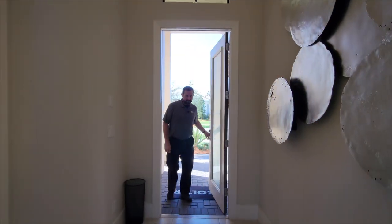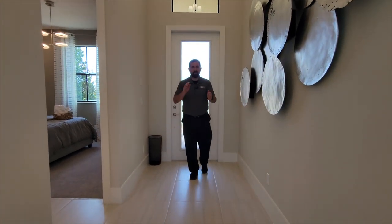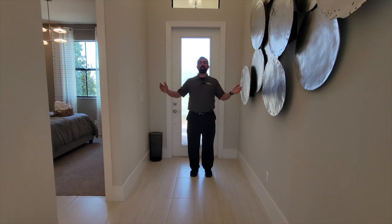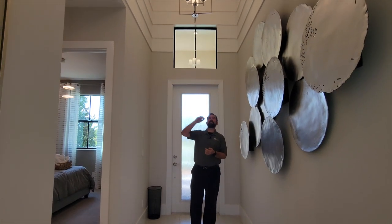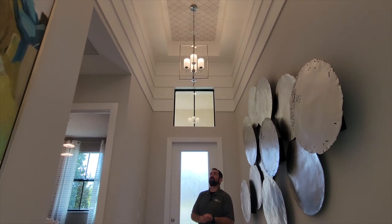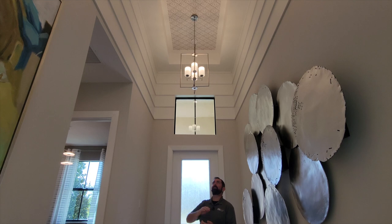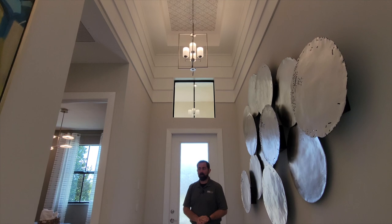Welcome into this home. The first thing you notice is all this beautiful tile going throughout. We're in the entryway, which goes all the way to the family room. As I look up, we have elevated ceilings, and the woodworking makes it look three-dimensional. There's a tray ceiling with wallpaper, wood trim around it, and a couple of light fixtures — it's definitely a grand entryway.